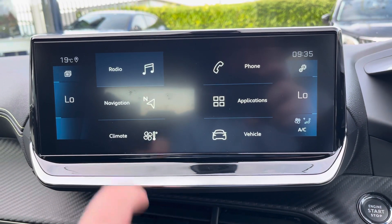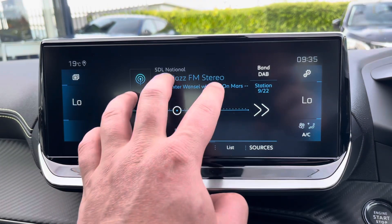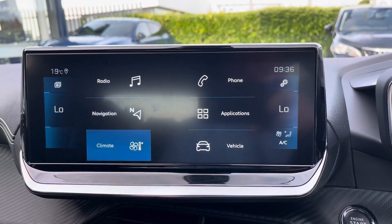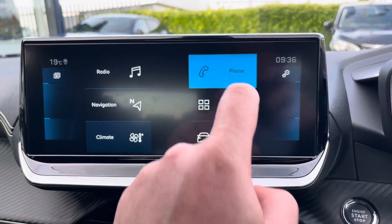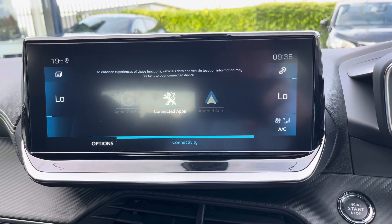The incredible Peugeot i-Cockpit 10-inch multi-function touch screen has many different features, which include FM, AM and DAB digital radio, an alternative view for your satellite navigation system, climate control which is easily adjustable, connect your phone via Bluetooth, or alternatively connect via Apple CarPlay and Android Auto via the mirror link setting.